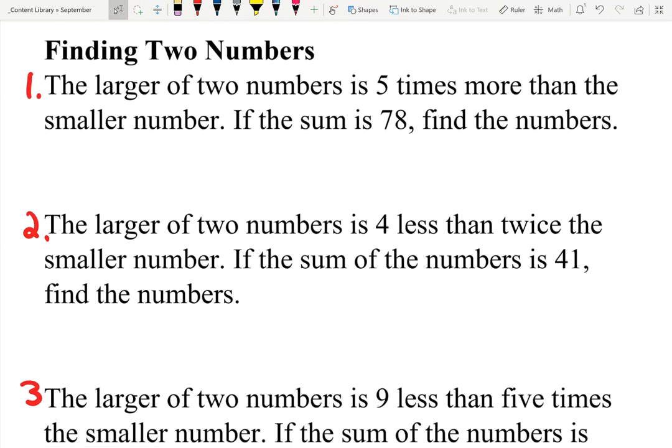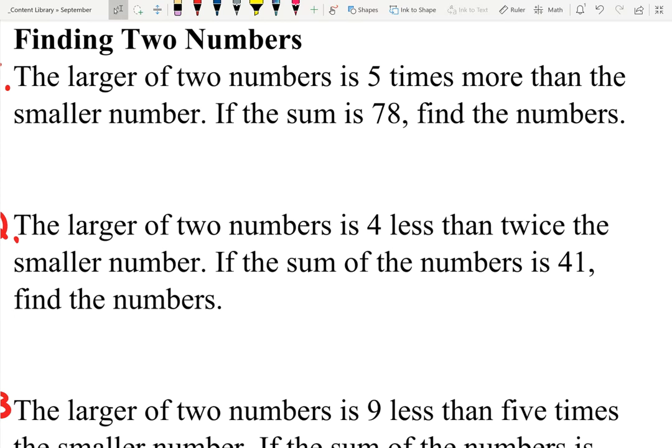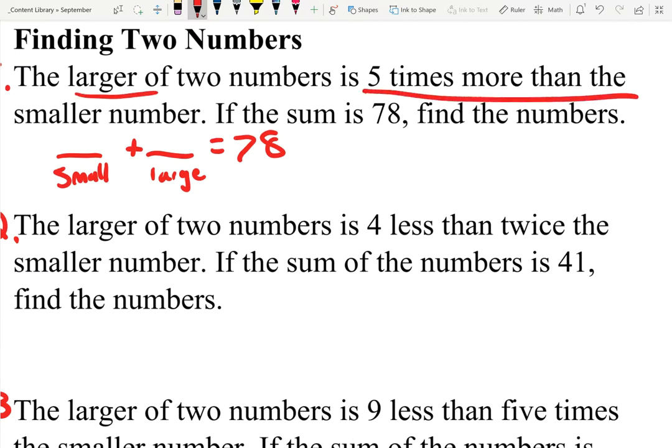Number one: finding two numbers. The larger of two numbers is five times more than the smaller number. If the sum is 78, find the numbers. So we have a small number and a large number being added together, and the sum of them is 78. We're told the larger of the two numbers is five times more than the smaller number. It doesn't say anything specific about the smaller number, so we just call the smaller number X — we know literally nothing about it, so X represents it.